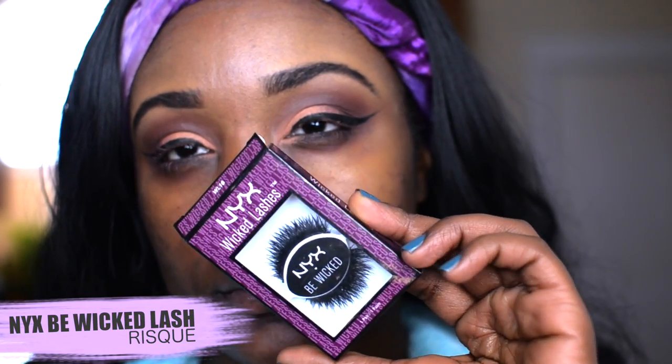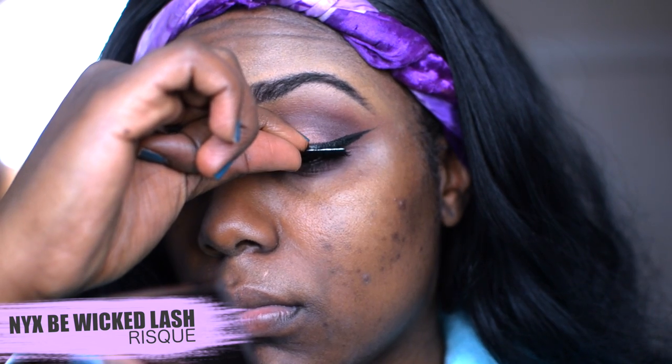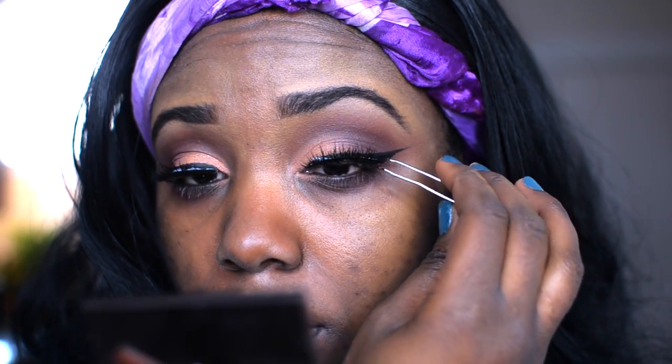For my lashes today I'm using new lashes — these are from NYX. I never even knew NYX had lashes until I went to their store here in New York City, and these are in Risqué. They're stunning.